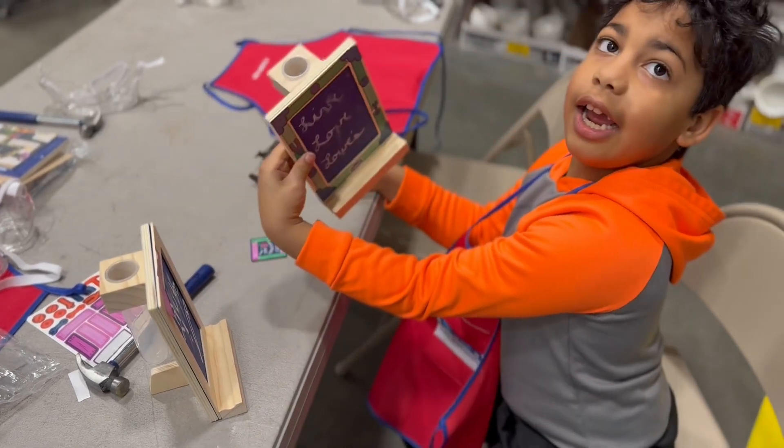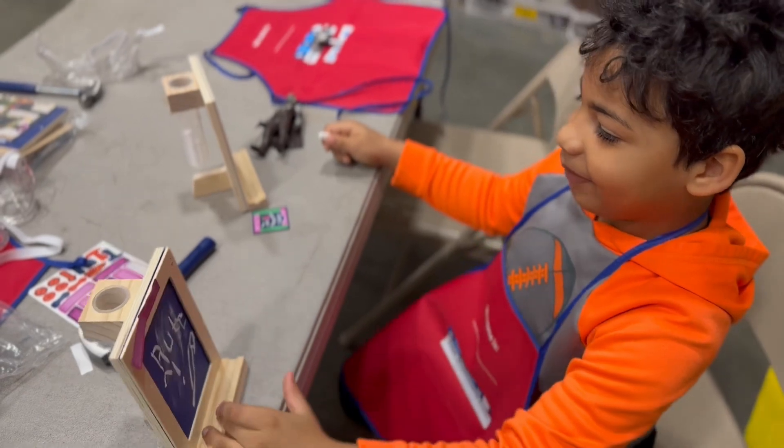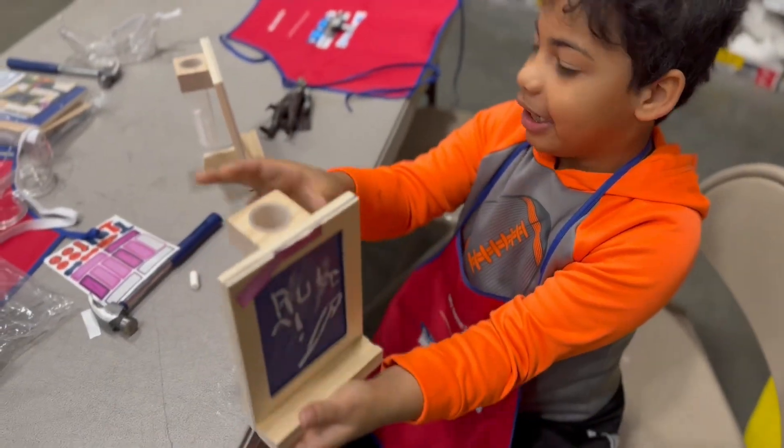Show them the finished product — yours is the one you made. Hold it up so people can see it. Show them!